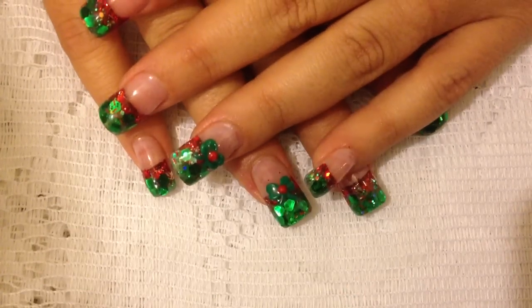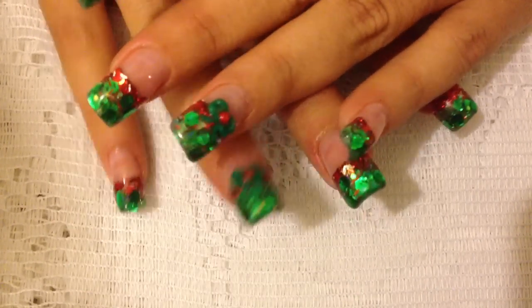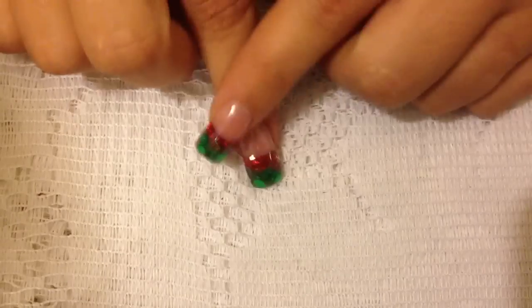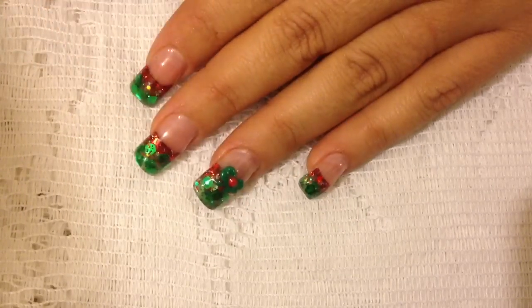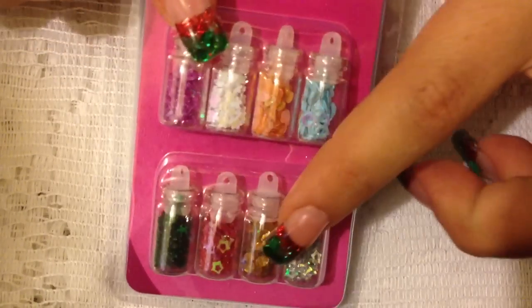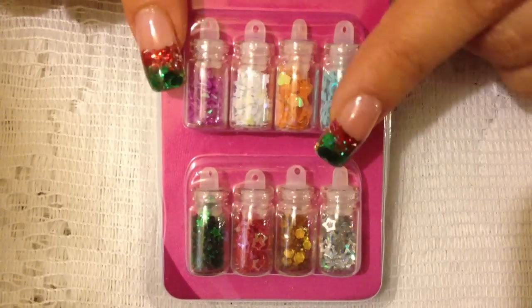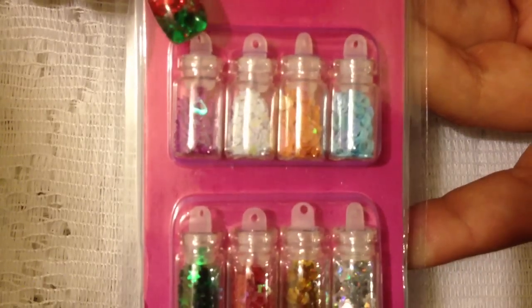Hello ladies, I'm coming to y'all today with my very first haul video and I wanted to share it with you. I went to our Family Dollar that we have in the town closest to us, and they finally had these little bottles. I've seen several reveals and haul videos with these little bottles and I think they're from Family Dollar, and I finally got some in.